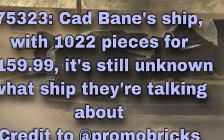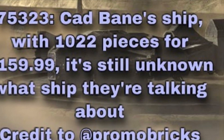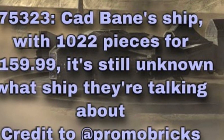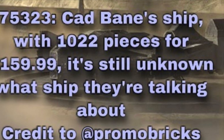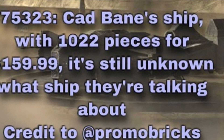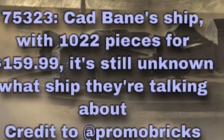The last leak is a Cad Bane ship with 122 pieces for $160 US dollars or $200 Canadian. It's still unknown which ship they're talking about — credit to Promo Bricks. It'll probably come with many minifigures, probably between 4 to 8 I would assume, hopefully more than 4 or 5. This would definitely come with a new Cad Bane if this is true, so I'm really excited for this set — probably better than the Imperial Light Cruiser from last year, to be honest.